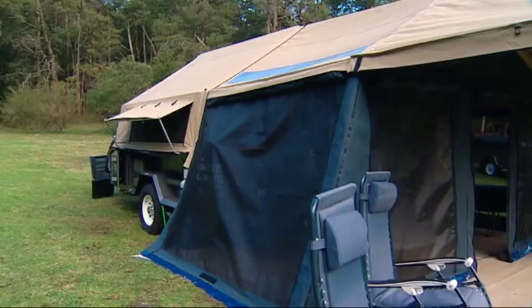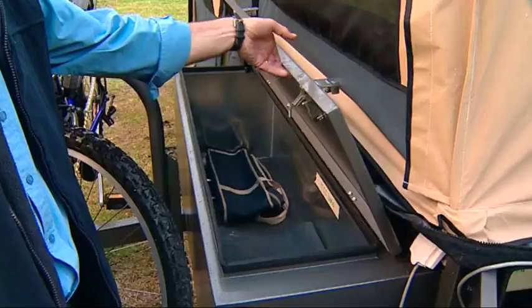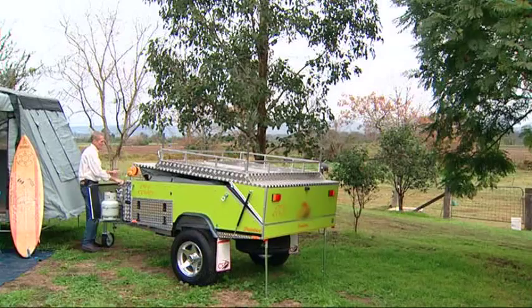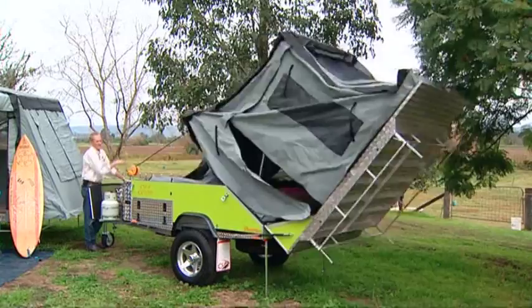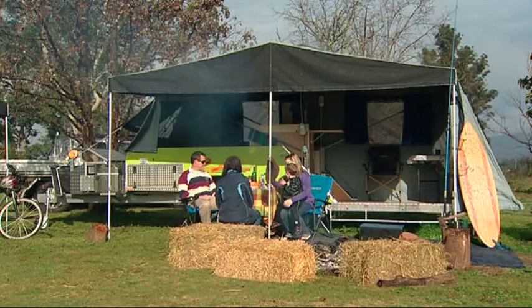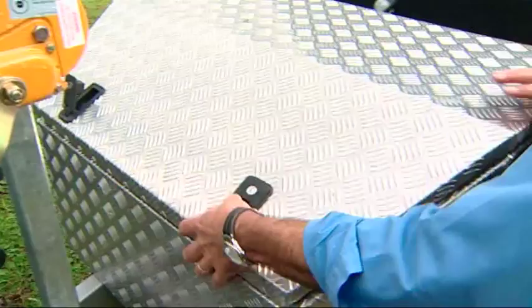They come fully equipped and they've got just about everything you need. One of the great advantages of the tent trailer setup is being able to go anywhere you want to, particularly in the off road models. Some tent trailers even have the capacity of an added roof rack that gives you even more flexibility with that extra recreational gear. They come with a remarkable amount of storage space.